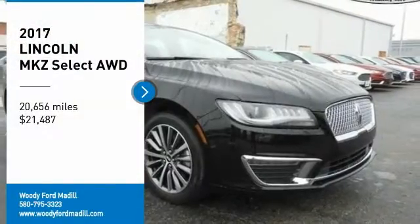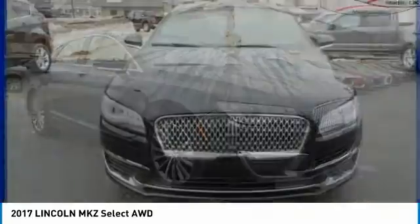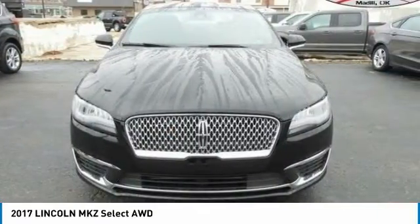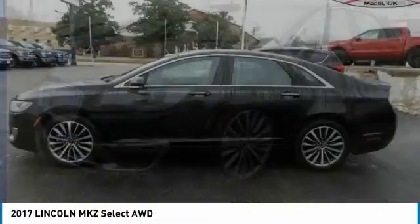You are going to love the 2017 Lincoln MKZ with sharp angles, sleek lines, and a sculpted body. The Lincoln MKZ has an impressive stance and a dynamic design.